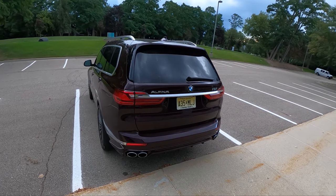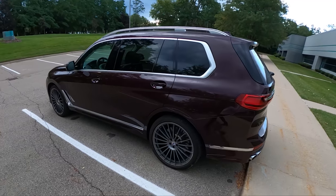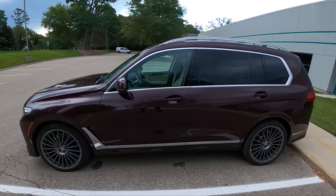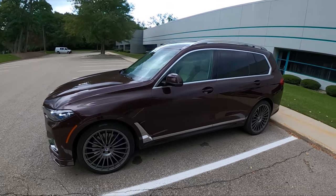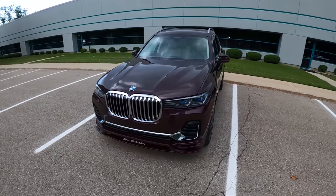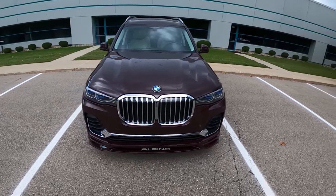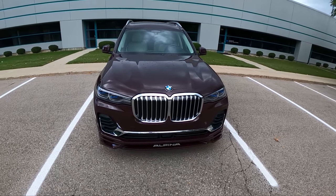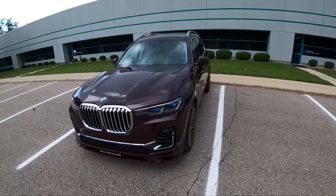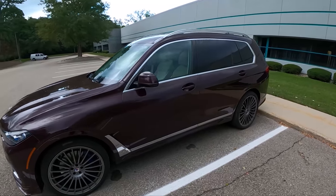Today we're driving the 2021 Alpina XB7. This thing is a beast — a three-row SUV with 617 horsepower. It has a bi-turbo V8, eight-speed automatic transmission, and it's all-wheel drive. Alpina has breathed their magic onto the X7, and this is the result, the XB7. We had a B7, the 7 Series equivalent, last year, and I've been excited to drive this XB7 ever since.